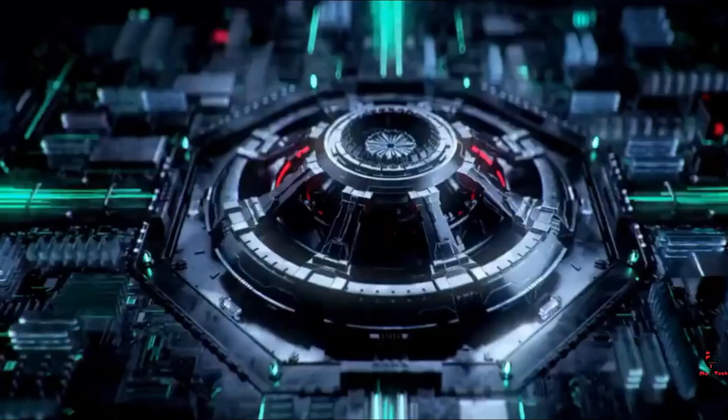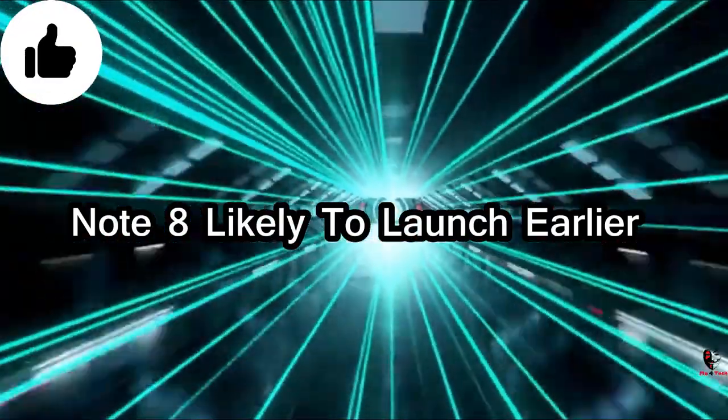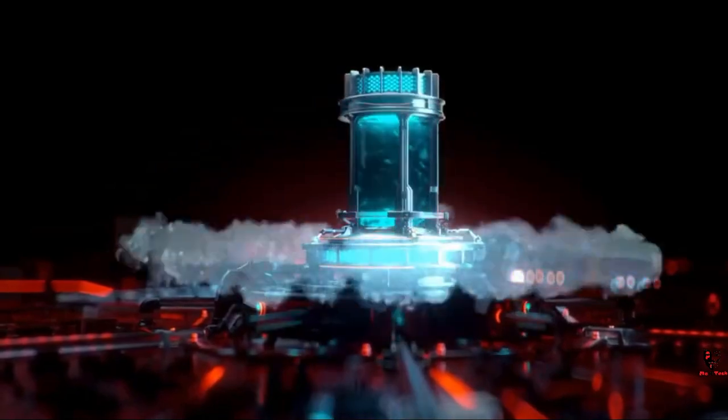So if we talk about the Redmi Note 8 Pro, it's all good news. You could launch the Redmi Note 8 first. The Realme 5 is already available with its specific specifications, so you need to see the competition before launching the Redmi Note 8 Pro.